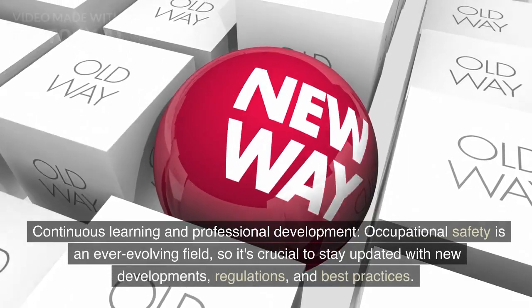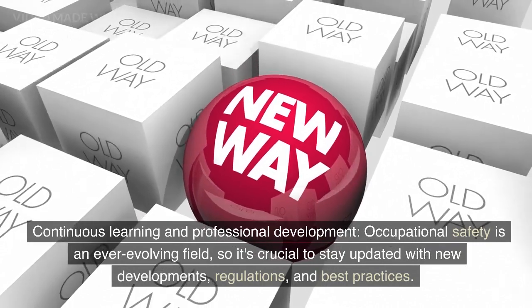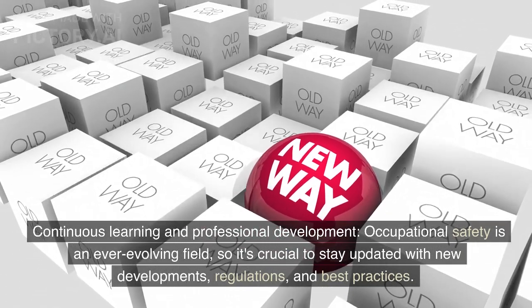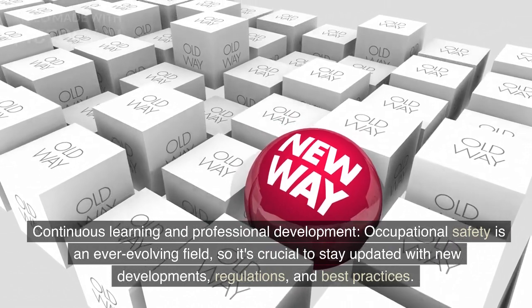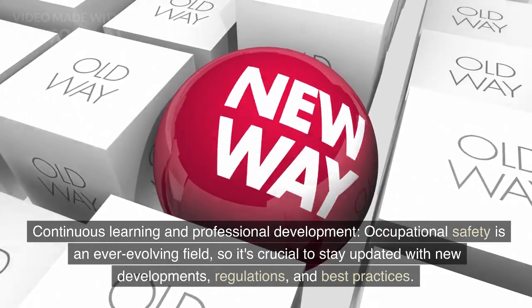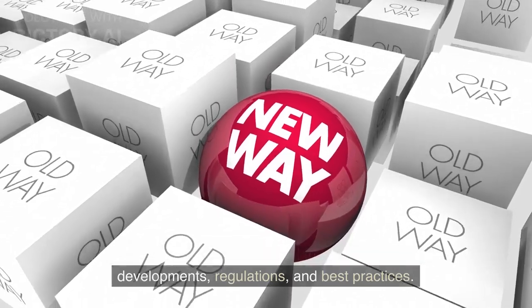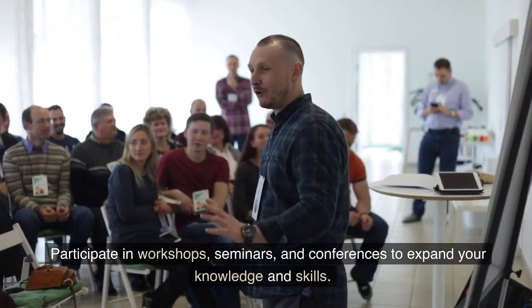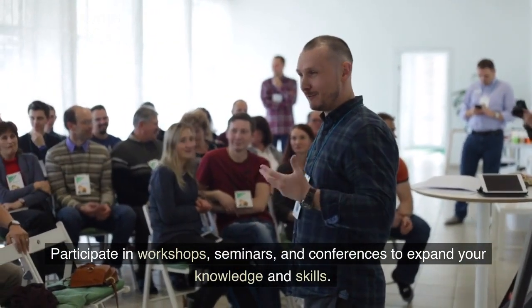Step 5: Continuous learning and professional development. Occupational safety is an ever-evolving field, so it's crucial to stay updated with new developments, regulations, and best practices. Participate in workshops, seminars, and conferences to expand your knowledge and skills.